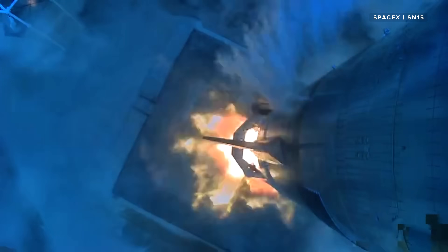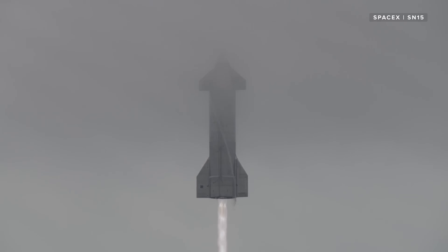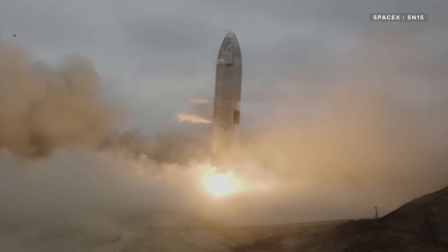But SpaceX has also had a lot of success in a short amount of time. In May 2021, the company successfully launched the SN15 prototype, flying 10 kilometers or 6.2 miles into the air, before doing a belly flop and landing safely back on the landing pad.